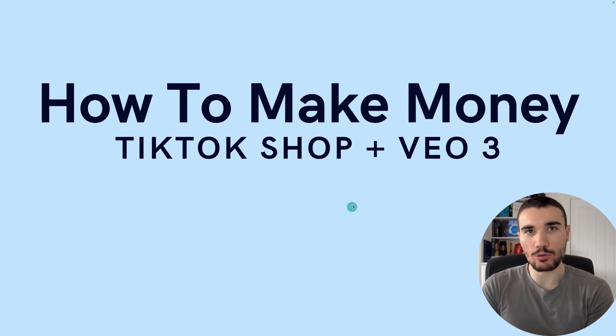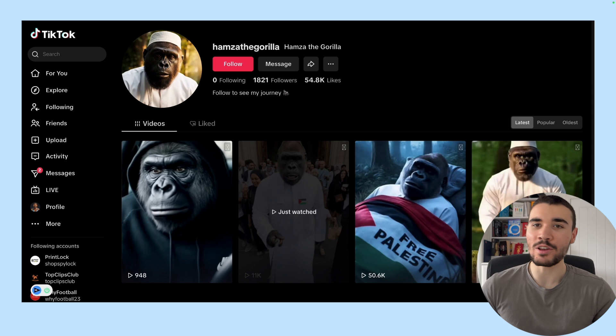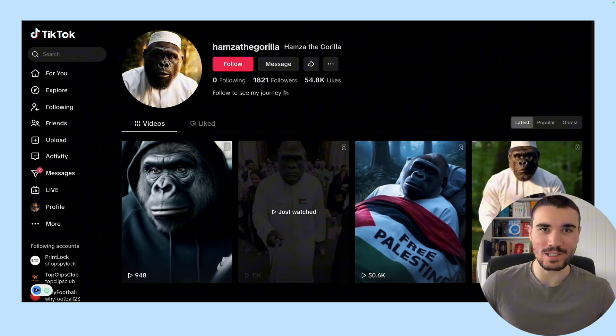This is how to use VO3 to make viral TikTok shop videos and earn commissions. Let's get into it. If you haven't seen already, VO3 is taking over TikTok.